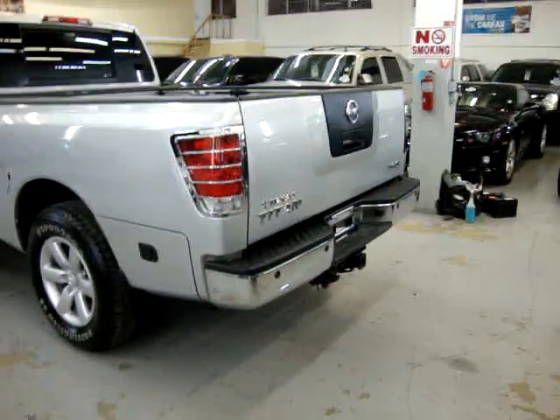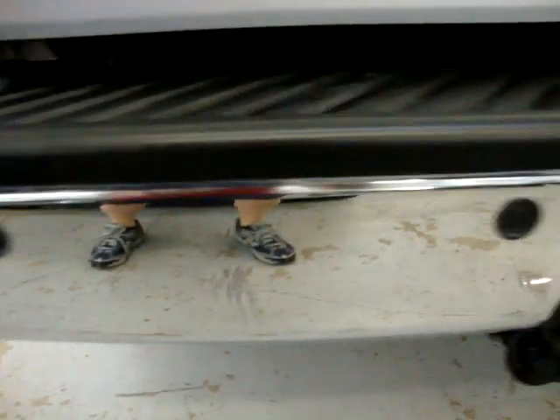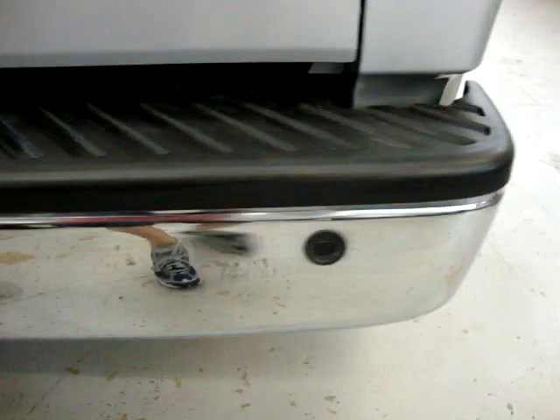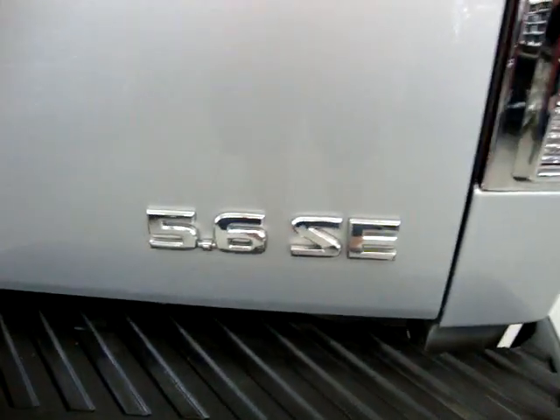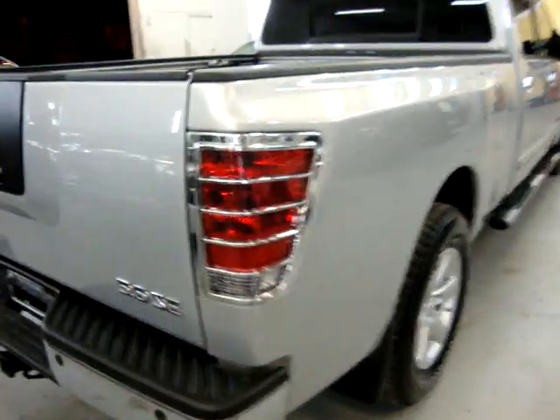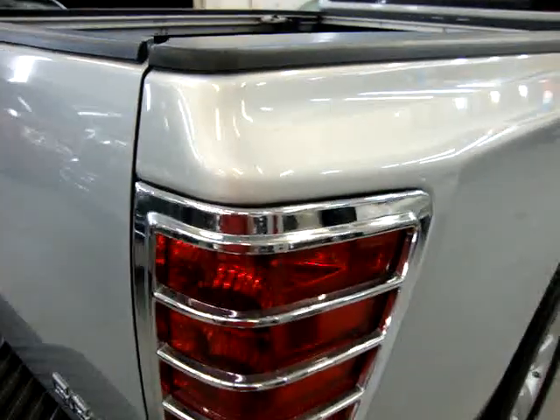Step bumper with a heavy-duty towing package. Rear bumper sensors — these are the park sensors that beep when you approach another vehicle. Again, 5.6 SC motor, 7-foot bed. It's got chrome trimming around the taillight.